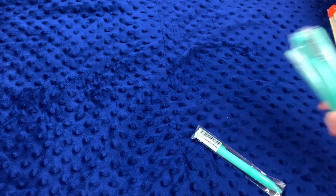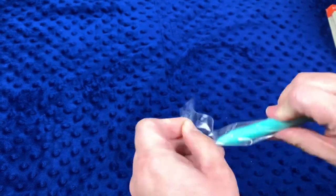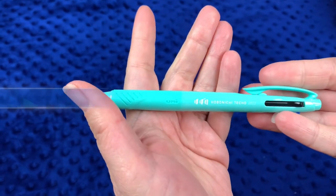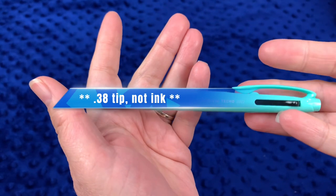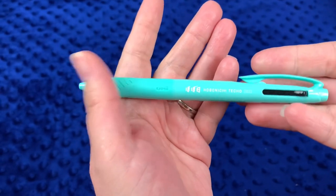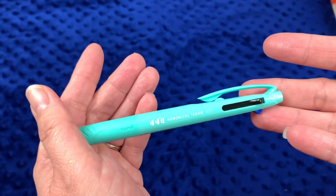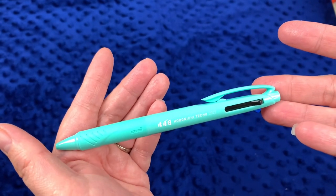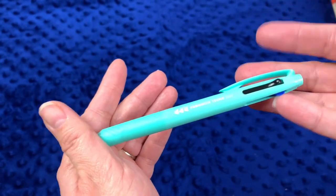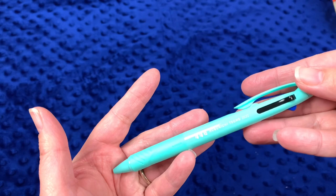We have the Hobonichi pens. Everyone in my family knows I write with a 0.3 or 0.38 ink, but I love these pens — I think they write beautifully on Tomoe River paper. You're either a fan of this pen or you're not. It's supposed to be a 0.5 but I think it just writes beautifully, and the color this year is a beautiful mint green with a rubberized grip.